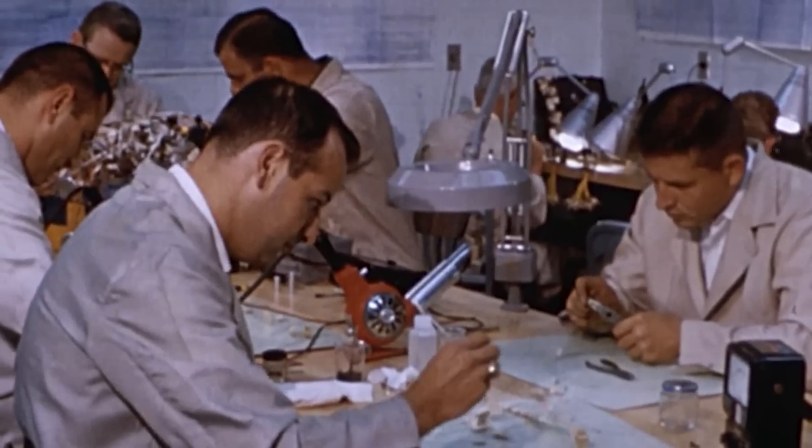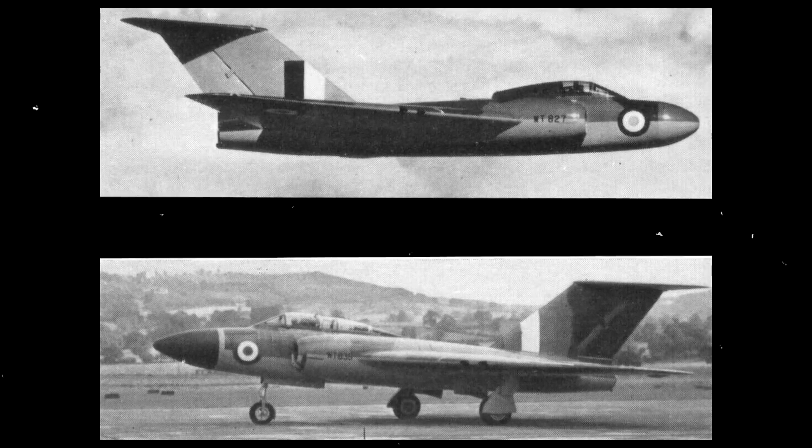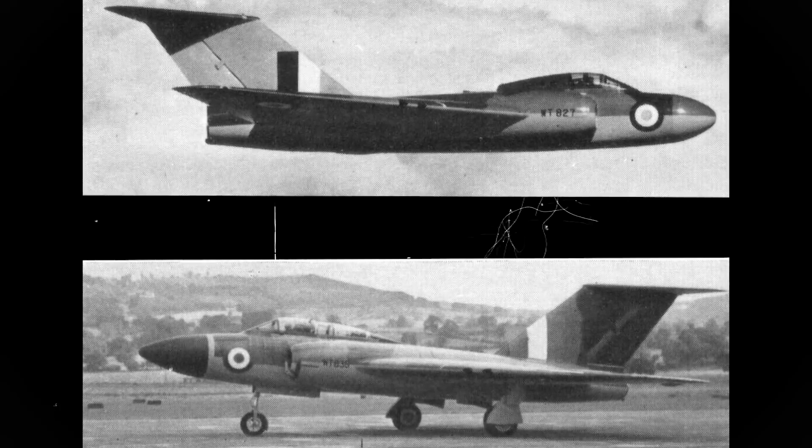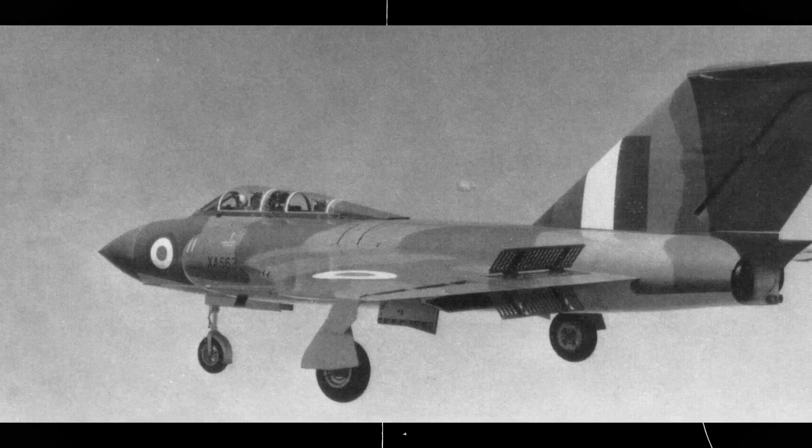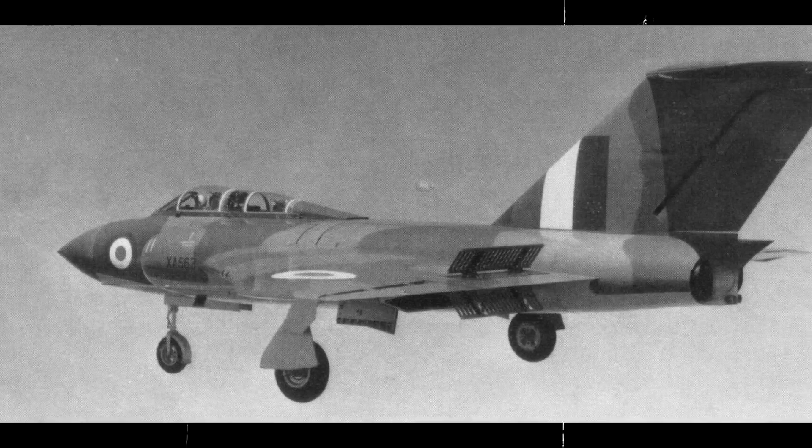Throughout 1953 and 1954, the third, fourth, and fifth prototypes were also completed. On July 22, 1954, just two days after the fifth prototype's maiden flight, test pilot R.F. Dickie Martin flew the first production model of the GA-5, now formally designated the Javelin Fighter All-Weather Mark I, abbreviated to F.A.W.1.